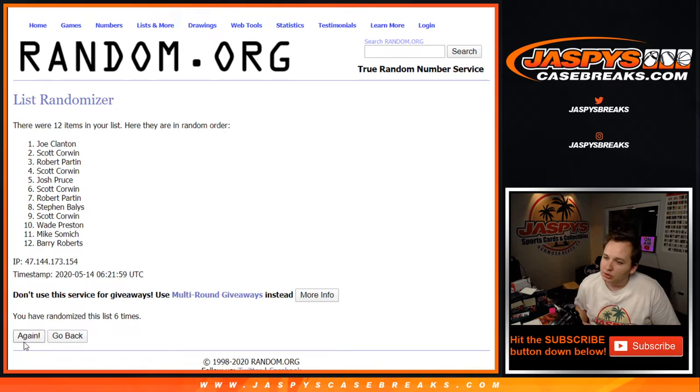Thanks everybody — that was cup hockey 22, 23, and 24. Our last four boxes are in stock right now, so go check them out — we can break them tonight if they sell.